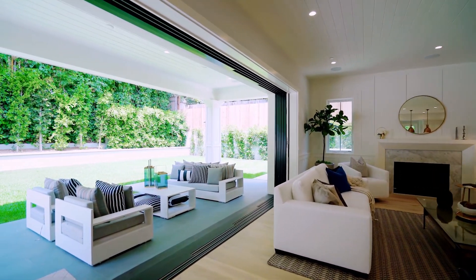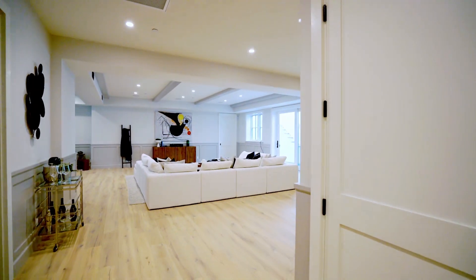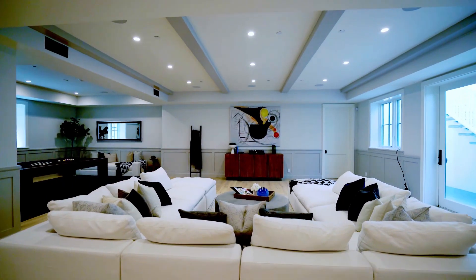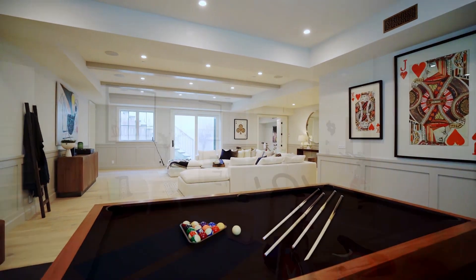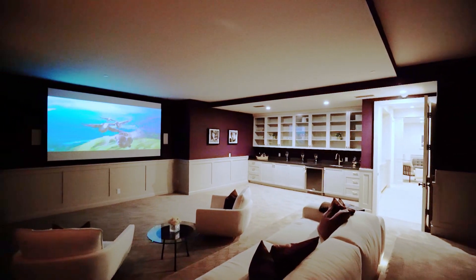Most of your time is going to be spent in the open kitchen and living room leading to the yard. My favorite feature of this house is the lower level — it's perfect for an amazing party. Complete pool, a gym, and an incredible movie theater.